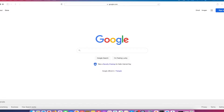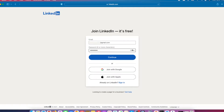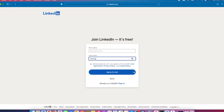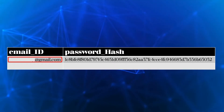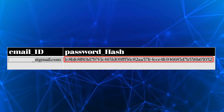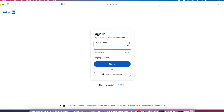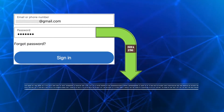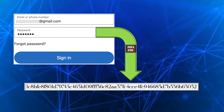When you sign up on a website like LinkedIn and enter your credentials, LinkedIn may store your email address in clear text in their database, but almost every website these days will not store your password in clear text. Instead, the website will store the hashed value of your password. When you attempt to sign in next time, your password is converted to a hash value — in this case using SHA256 — and the newly generated hash is compared with the stored hash.